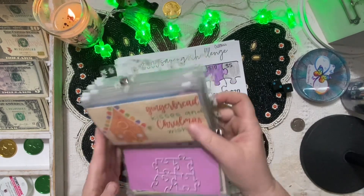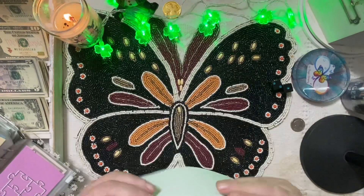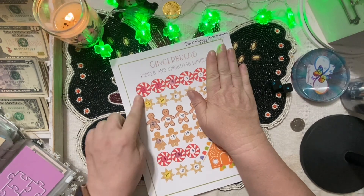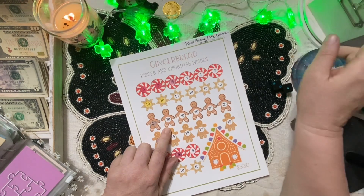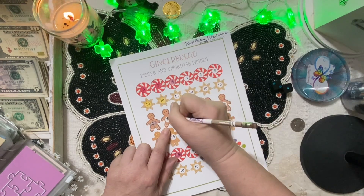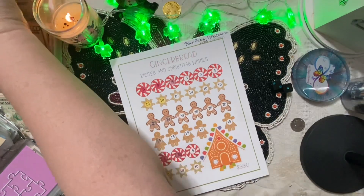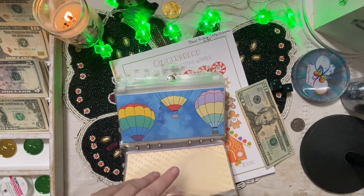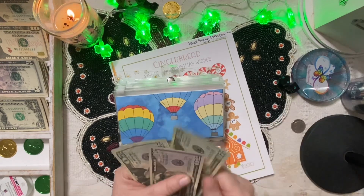'Gingerbread Kisses and Christmas Wishes' — this goes toward Black Friday and after-Christmas shopping. I try to go in a row but I skip around sometimes if I don't have enough money. This time we have enough — I want to stuff $20 and get one of those little gingerbread men covered up. This challenge and the last were by Happy Mailbox Co., which is Lisa.